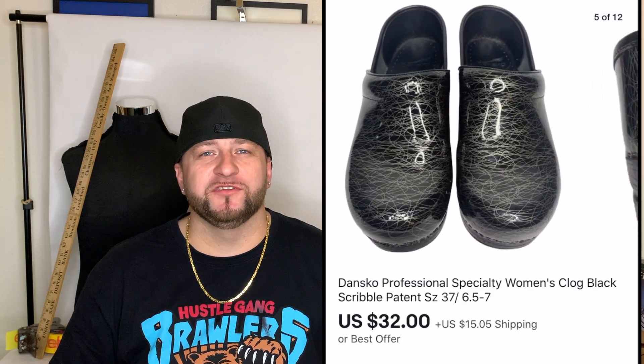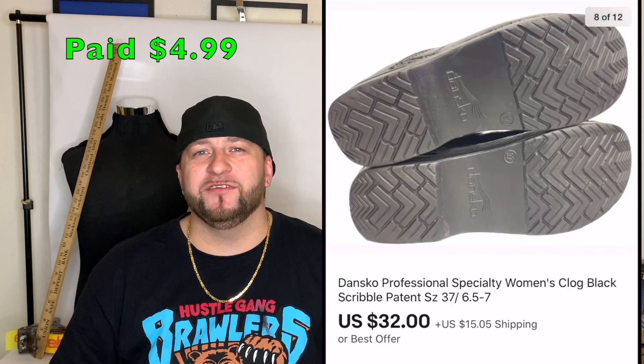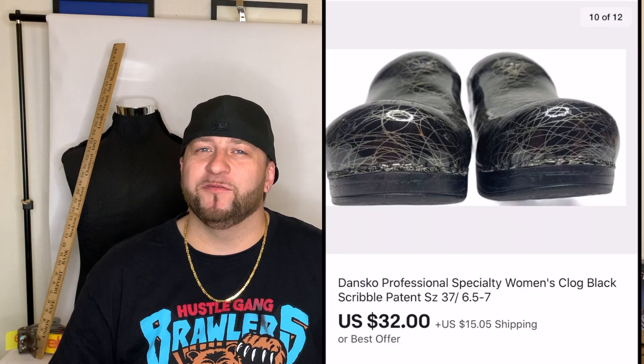Next I sold a pair of Dansko clogs — nursing clogs. Anything nursing-related is selling well right now because most stores are closed due to the pandemic. I paid $4.99 for these and sold them for $32 plus shipping. I had them up for $40, someone sent me an offer for $32, and I took it.